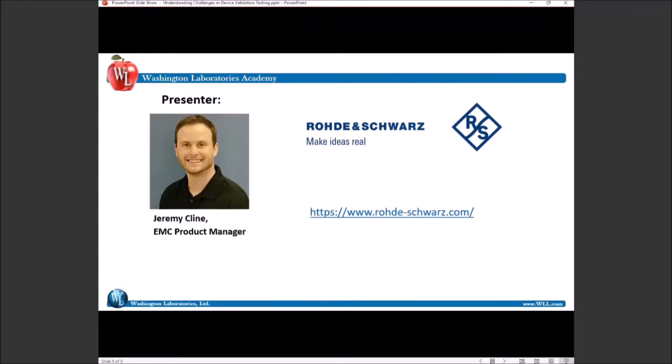Our other presenter for today is Jeremy Klein, who is a product manager at Rohde & Schwarz with over 10 years of both lab and field experience in test and measurement. Jeremy has authored numerous white papers, presentations, videos, and webinars on a wide variety of topics, including EMC, amplifiers, interference hunting, direction finding, and general radio frequency applications. Jeremy graduated from the University of Texas at Austin with a Bachelor of Science in Electrical Engineering and the University of Southern California with a Master of Science in Medical Device and Diagnostic Engineering.